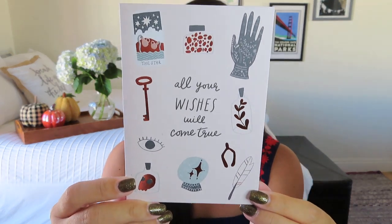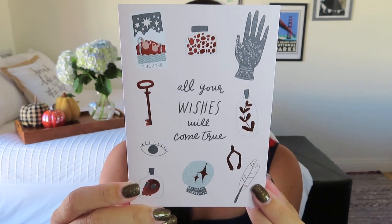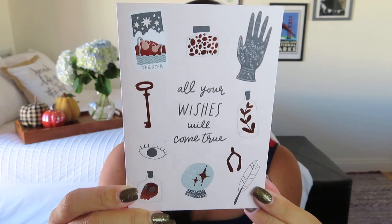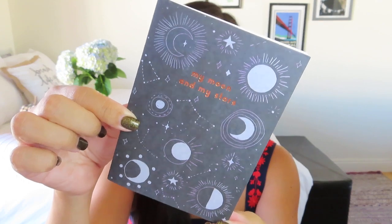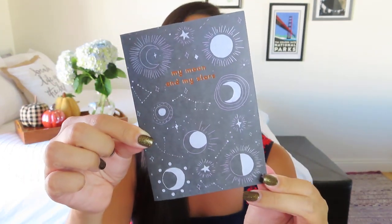I'm seeing two greeting cards. The cards that Paper Gang includes are always fantastic quality. This one says 'All Your Wishes Will Come True' — it's got some Halloween vibes with crystal balls, a wishbone, a key to unlock the future, and it has gold foil — very, very nice. Blank on the inside with a really nice embossed envelope. Then there's another one that says 'My Moon and My Stars,' which goes with the celestial theme. A lot of subscriptions have moon themes right now. That's beautiful with the foil writing.